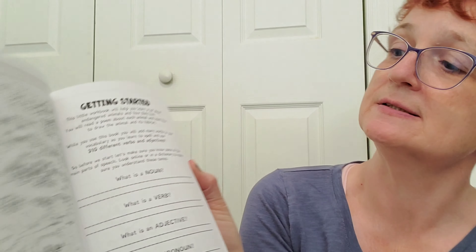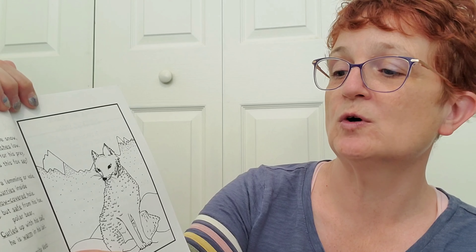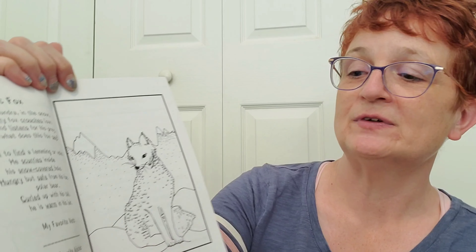Use this page to write and draw your favorite verbs. Use this page to write and draw your favorite adjectives. Then the first animal it starts out with is the Arctic Fox. The poem reads: 'On Iceland's tundra in the snow, a white furry fox crouches low. He sniffs and listens for his prey — I wonder what does this fox say? Unable to find a lemming or vole, he scurries inside his snow-covered hole. Hungry but safe from his foe. Polar bear curled up with his tail, he is warm in his lair.' Then there's a prompt for my favorite verb and my favorite adjective.